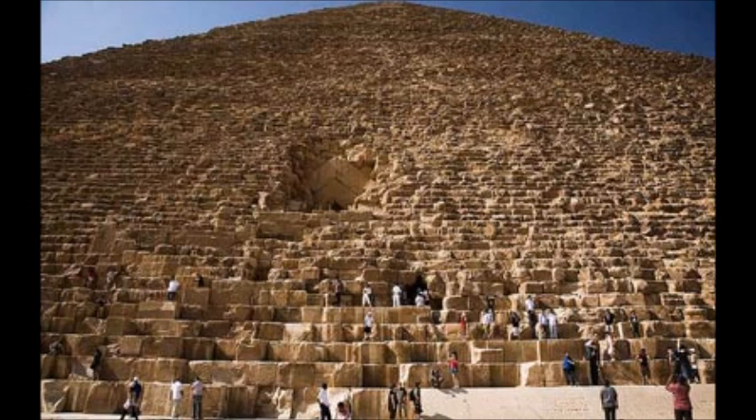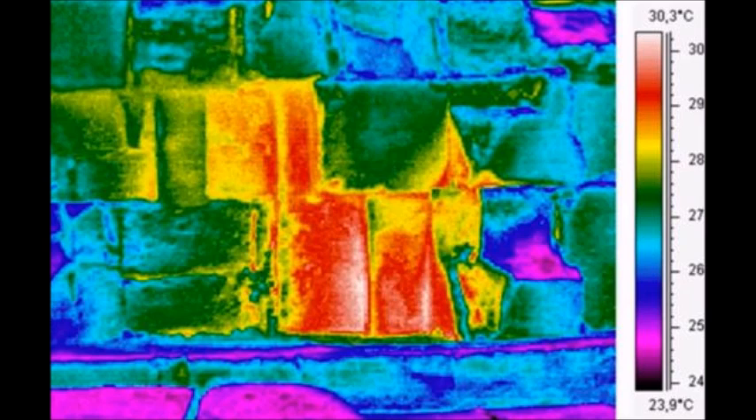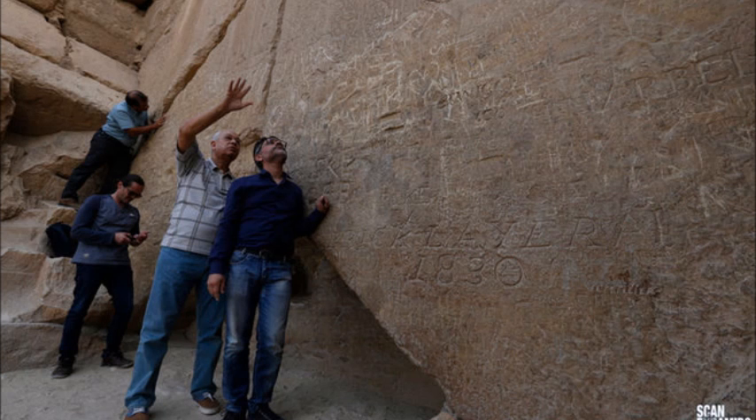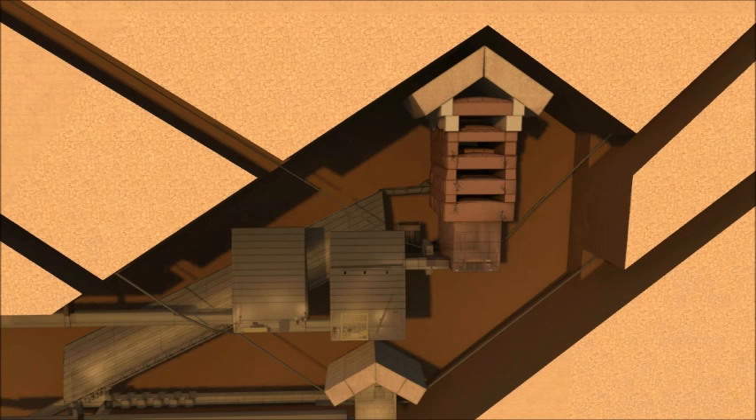The researchers note that they were inspired to study this area for a number of reasons. A significant thermal anomaly was detected there a year ago by infrared specialist Jean-Claude Barr, right where four massive chevrons are visible overhanging the descending corridor. The presence of these chevrons near this anomaly gave more reason to search in this area.